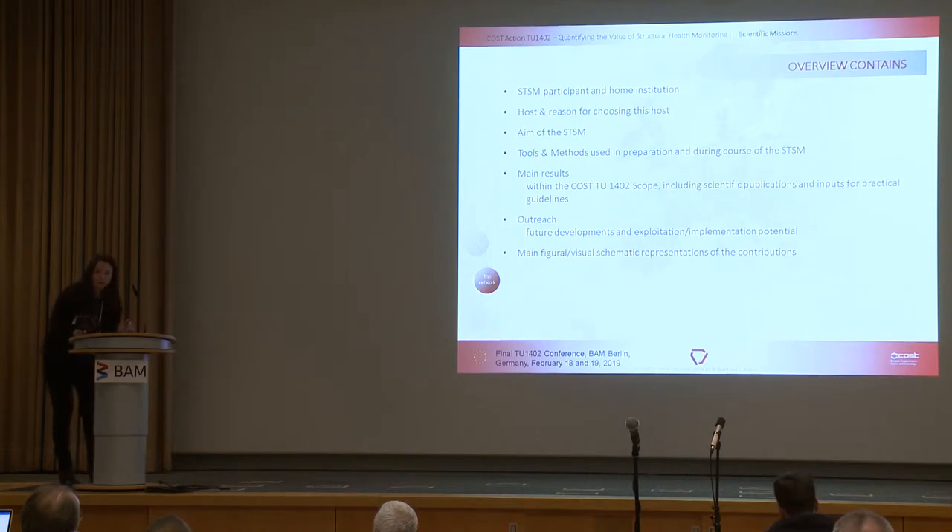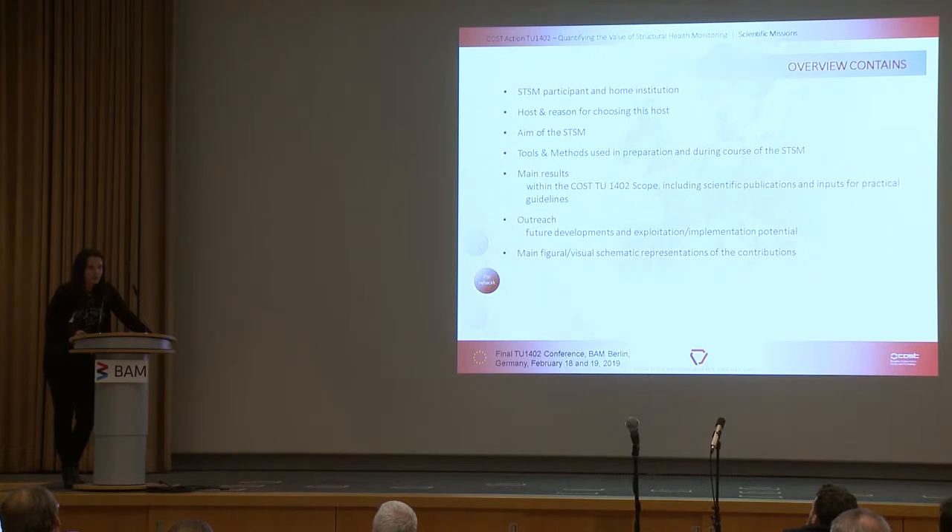We tried to compose this presentation as a compilation of two slides per each mission. You will see who was the scholar, the STSM participant, from where they went, what their home institution is, who was the host and why they chose this host, what was the general aim of the mission, and what methods and tools were used before and during the mission.